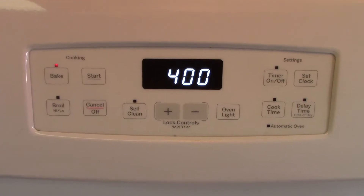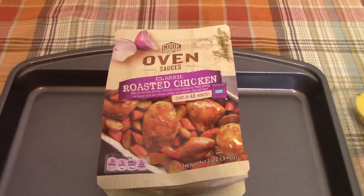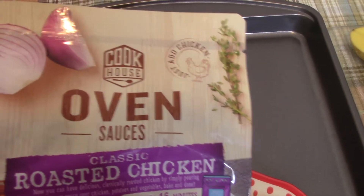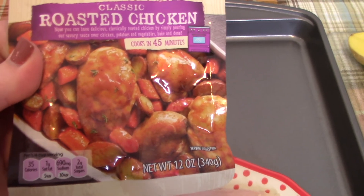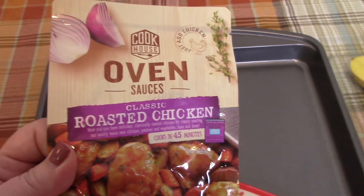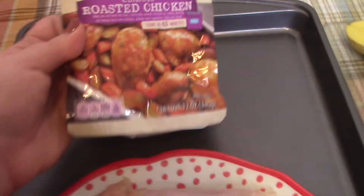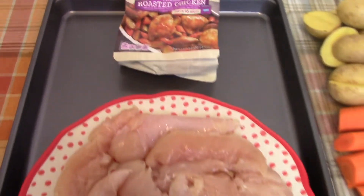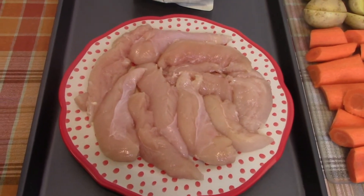For this next meal, you want to preheat your oven at 400 degrees. I found this sauce called an oven sauce from Aldi — it's the Cookhouse brand, the classic roasted chicken flavor. I hadn't seen it before and went ahead and picked it up. I'm using just your standard pack of chicken tenderloins.